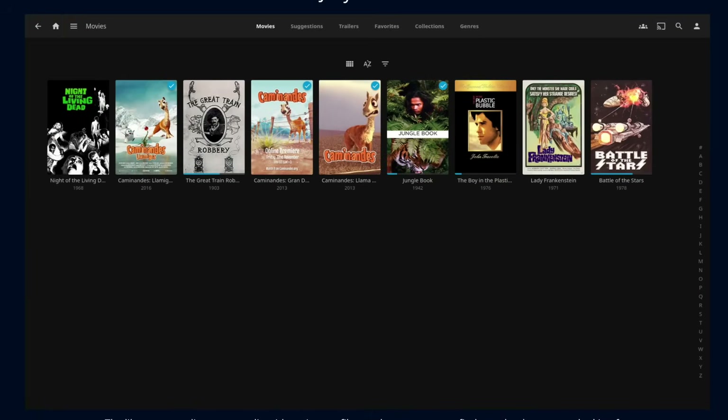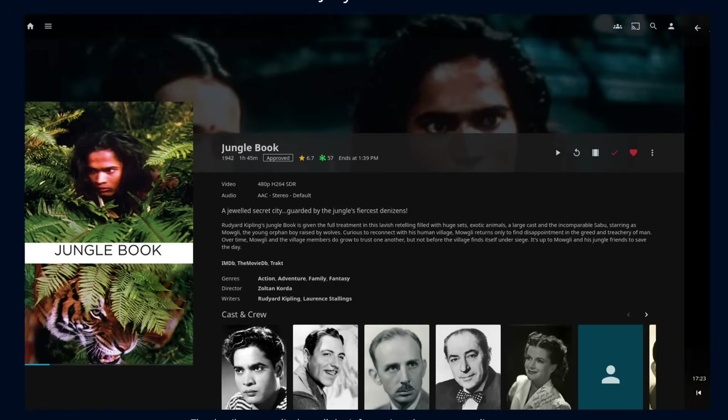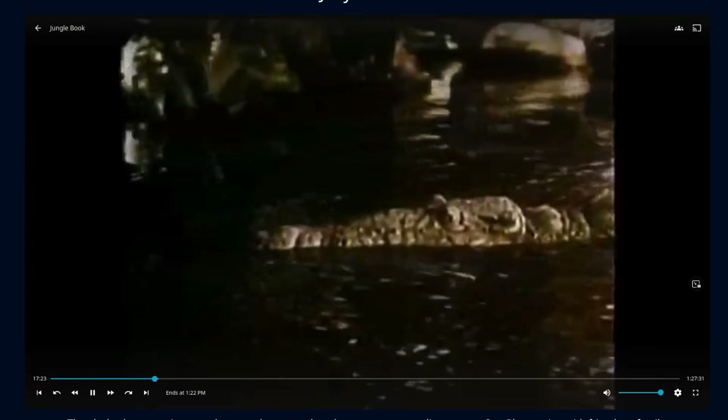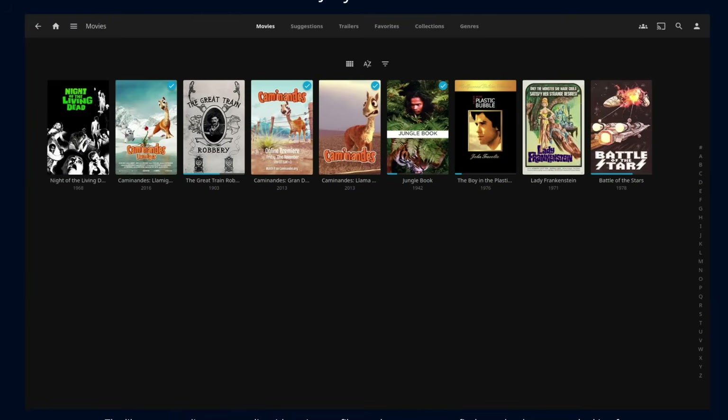Then you're going to need to download some free software called Jellyfin. This is open source and lets you host your own streaming service at home — you store your movie and TV collection on a hard drive and stream it to any device. Now, this does become a bit complicated as there aren't actually that many places you can buy movies and TV shows to download to own. I'll do a full tutorial on the Pi-hole and Jellyfin in a future episode — let me know in the comments if there's interest.